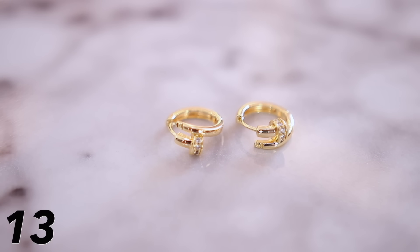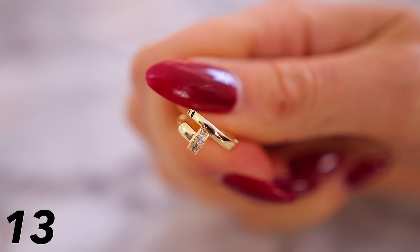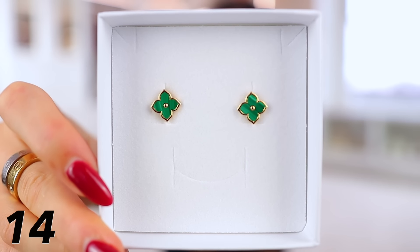I also recently ordered these Cartier inspired nail hoops — very small and dainty. The nail line by Cartier is called Juste un Clou, which means just a nail. So these are literally like a nail head, but they're so different and unique yet also subtle. I think they look amazing and you could wear them with anything.